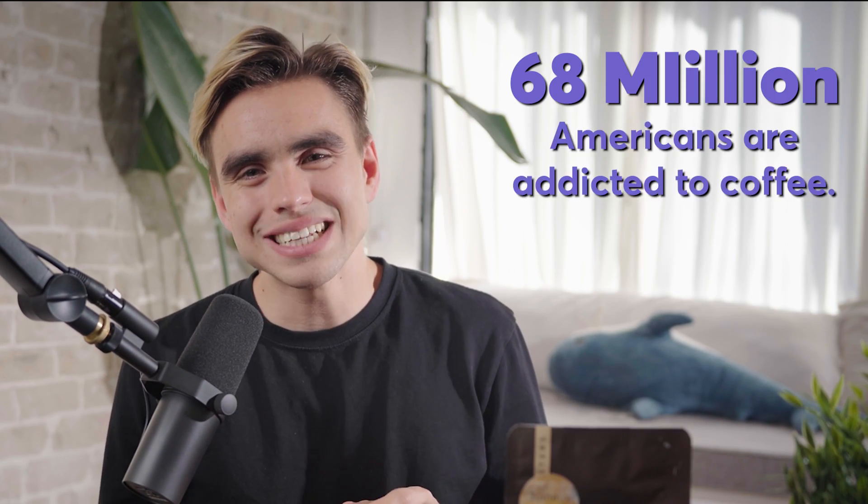Amazing — 68 million Americans are addicted to coffee, consuming three or more cups every single day. Let's get rid of that forever. I mean the coffee habit, not the Americans.